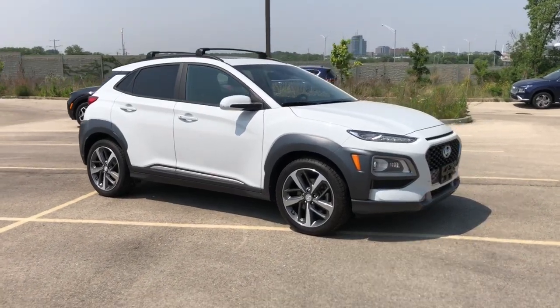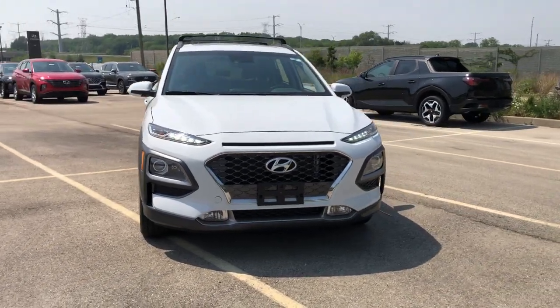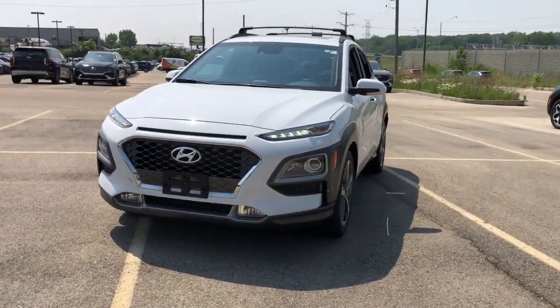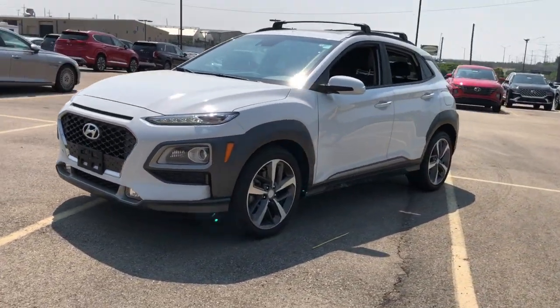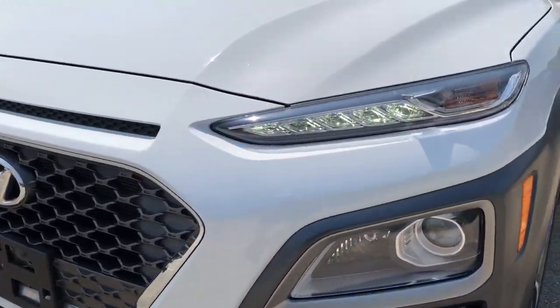Looking for your dream car? It could be the 2020 Hyundai Kona. This vehicle is an outstanding buy with fewer than 25,000 miles on the odometer. Take a closer look at the sophisticated and versatile Kona.